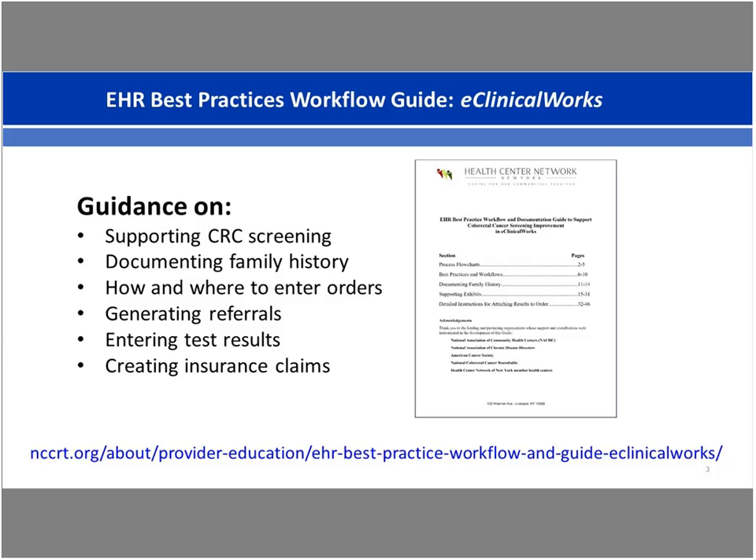A few housekeeping items: this is not an introductory webinar — it's best suited for those who actively work with EHR systems. We are recording today's webinar; the replay and speaker slides will be shared within a few days. Because of the large number of participants, all participant lines are muted. Please ask questions through the chat function — we'll have time for questions after presentations, answer as many as we can, and email responses to any we don't get to. We're also asking for your help evaluating this webinar through a survey link you'll receive by email.